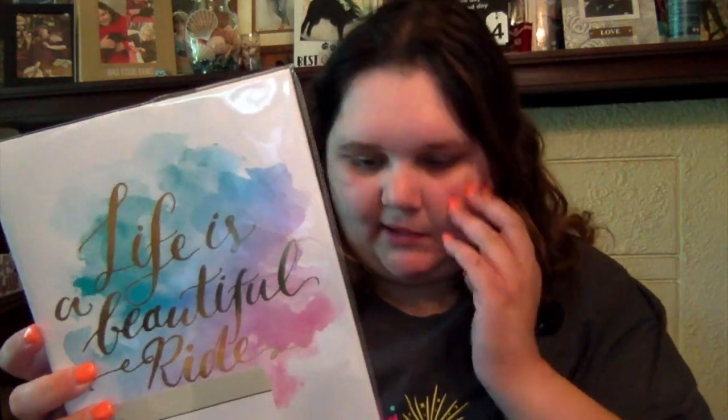Next up is Michael's - I totally forgot to mention that. I didn't get a lot from here, but I got a few little goodies. Because like I said, I'm into scrapbooking. First, I got this little photo album. It says 'Life is a Beautiful Ride' and it's pastel tie-dye - hence why I got it. You know me and my tie-dye. It holds 20 4x6s.